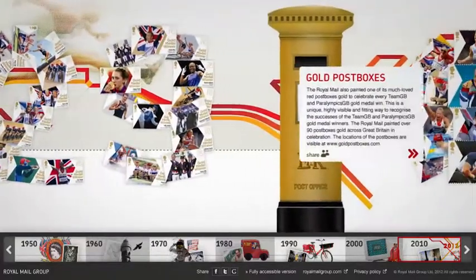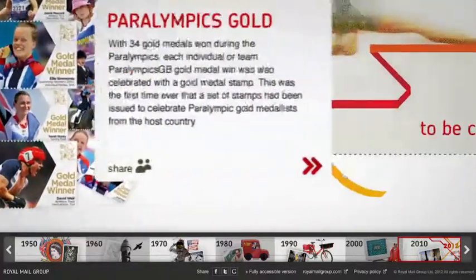Royal Mail Timeline — telling an unforgettable story in an unforgettable way.